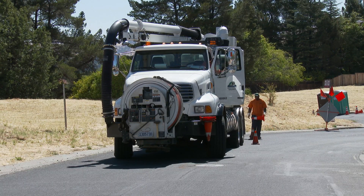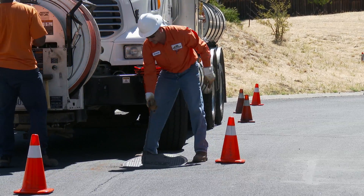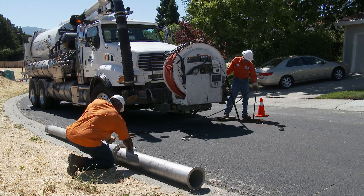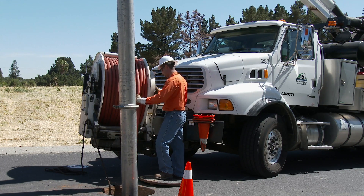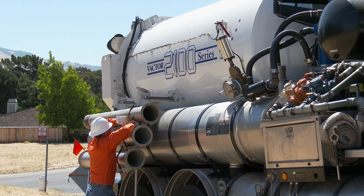A hydro crew may start first for standard cleaning. Generally, a manhole is opened and a high-pressure hose is lowered into the sewer. A variety of different heads can be attached to the end of the hose, depending on whether it's heavy grease or debris that must be dislodged and pushed down the sewer line. Heavier material can be vacuumed out by a Vactor truck further down the line.